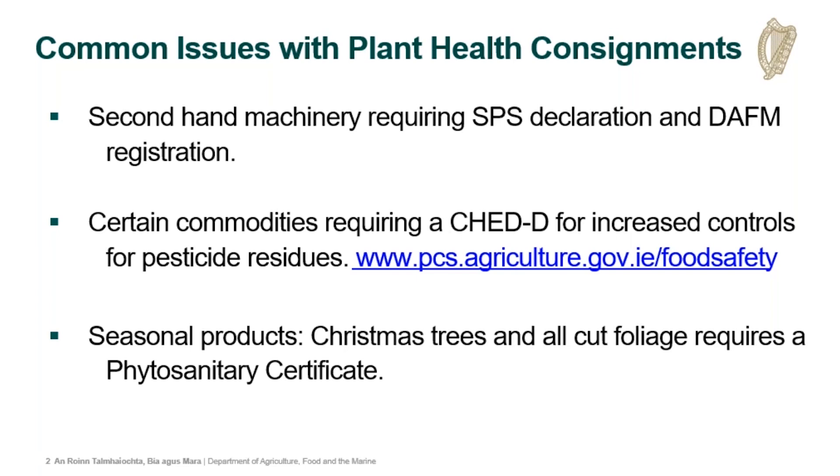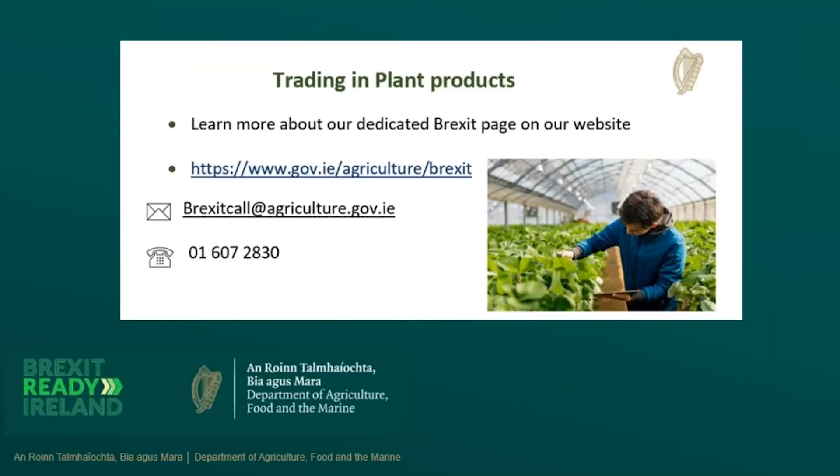If anybody does have queries going forward on requirements, information is available through agriculture.gov.ie, our Brexit call email, and our phone helpline as well.